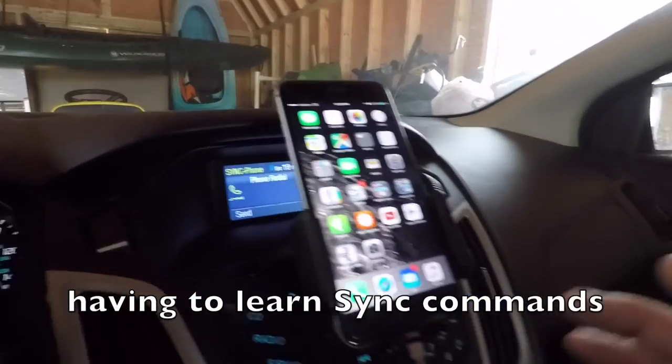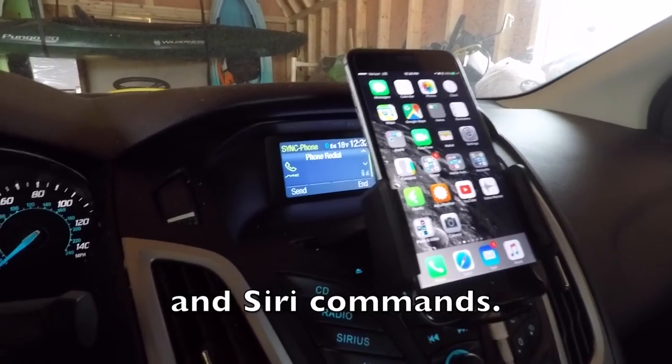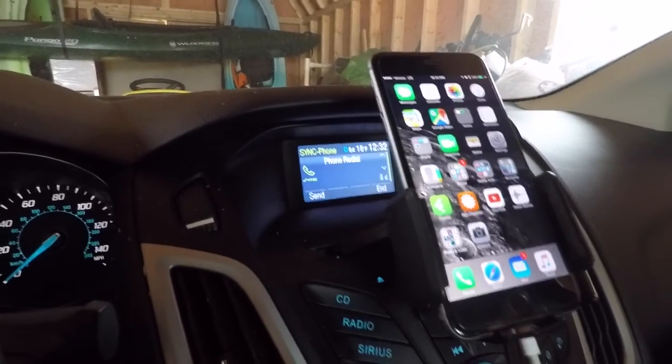With Siri, I could do everything I wanted through my phone. I could pull up a map, play music, whatever. For the most part it works. Siri works a lot better than the built-in Ford Sync system does.